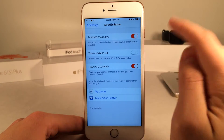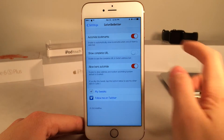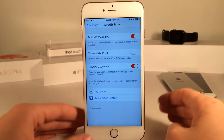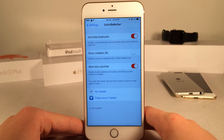The first one is Auto-Hide Bookmarks. I actually can't seem to figure out what this does — I enable and disable the toggle and nothing seems to change. But what it's labeled as is: enable to automatically close bookmarks when one of them is selected. If you guys can figure out what that means, please help me out down below in the comments section.